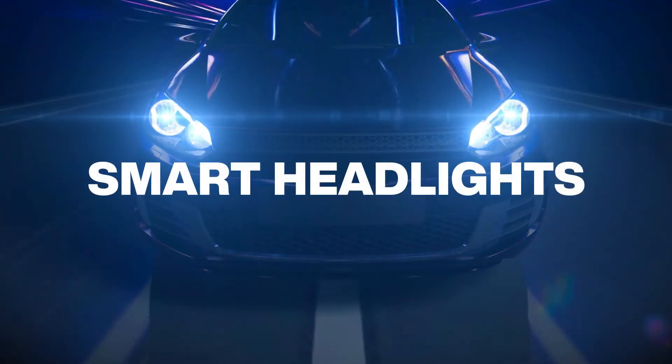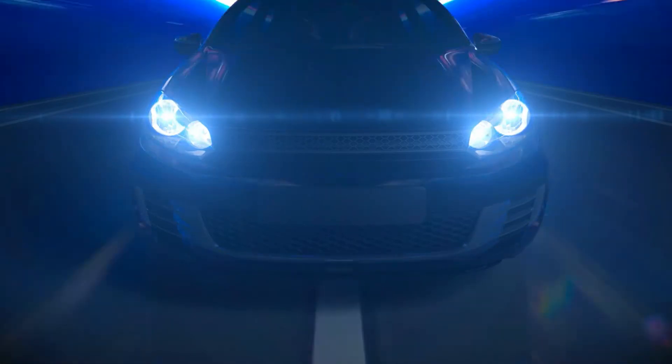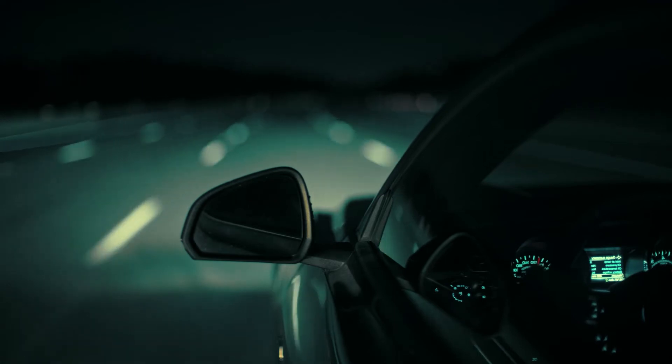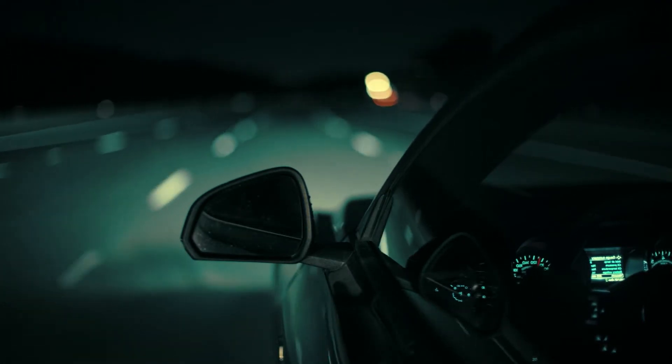Many vehicles are already equipped with LED headlights. The next step is making those headlights smart. Smart headlights can be aimed — for example, when cars enter a curve, they can direct their beams down that curve.